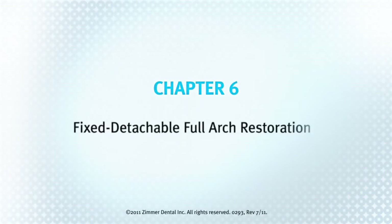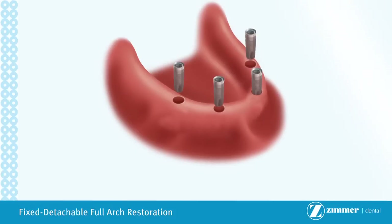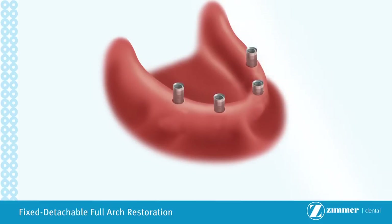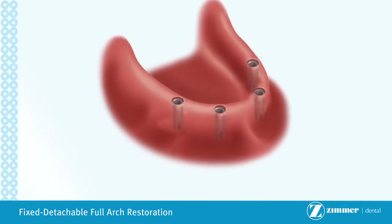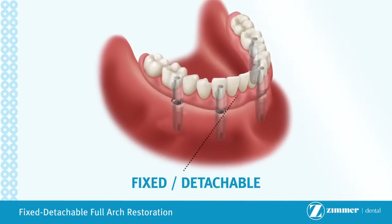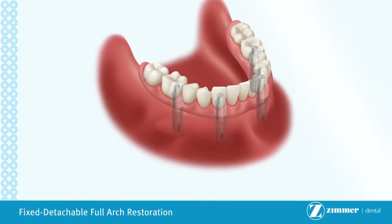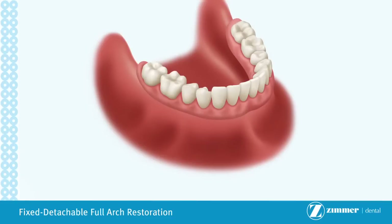Chapter 6: Fixed Detachable Full Arch Restoration. A fixed detachable full arch restoration is used when all teeth are missing in the upper or lower jaw. This is an alternative treatment to the traditional full denture or implant over denture which rests on top of the gum tissue. In this procedure, multiple implants are placed and typically left to heal for a few months, depending on the quality of the bone. Following healing, the implants are uncovered and a custom fixed detachable full arch restoration manufactured by a dental laboratory is seated directly into the implants. Using small screws, the restoration is then secured to the implant bodies, keeping it stable and stationary while enabling your dental practitioner to remove it should the need arise.